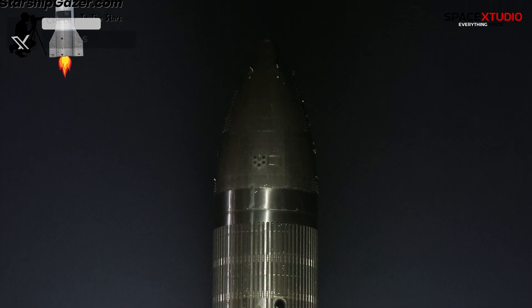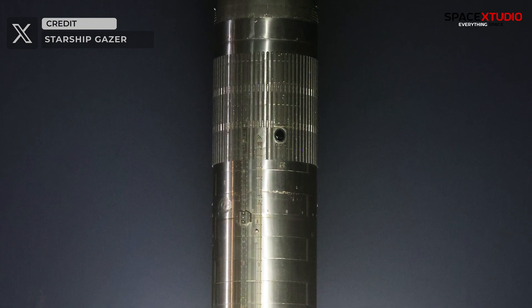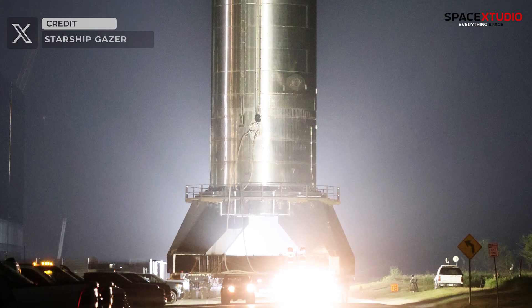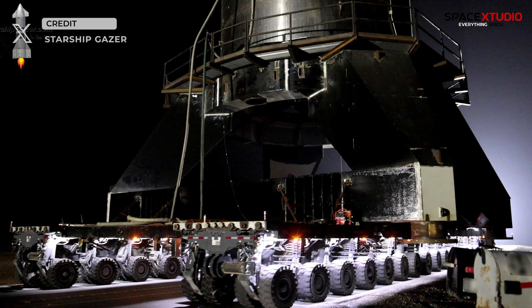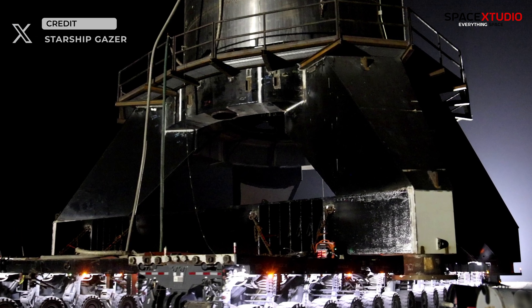Earlier in the day, Starship S26 was observed being transported to Massey's site atop the new mobile Starship static fire test stand. Starship Gazer managed to capture an impressive up-close shot of this robust structure.